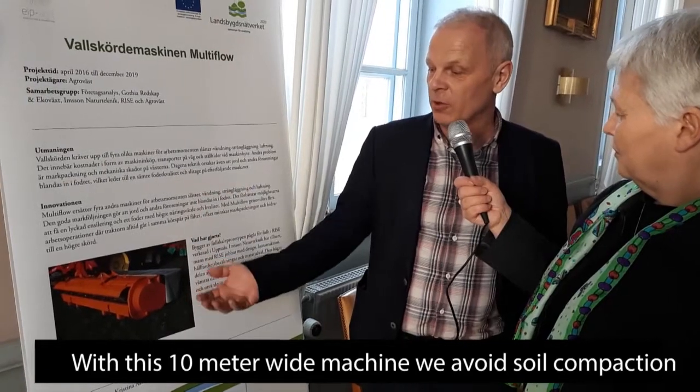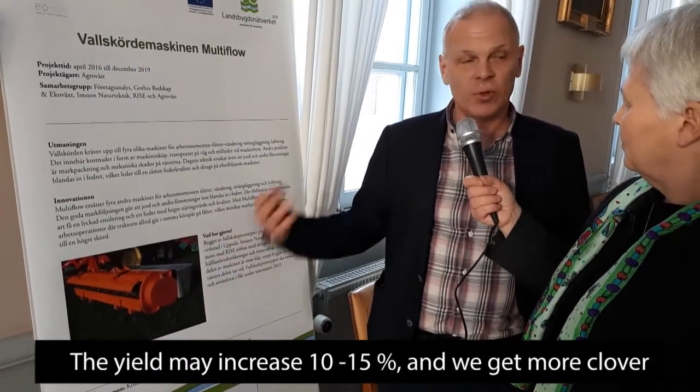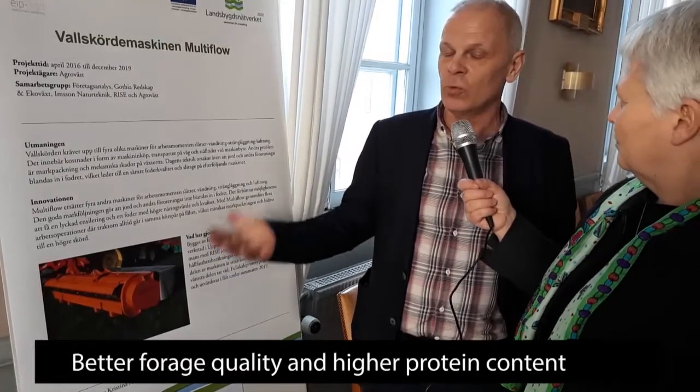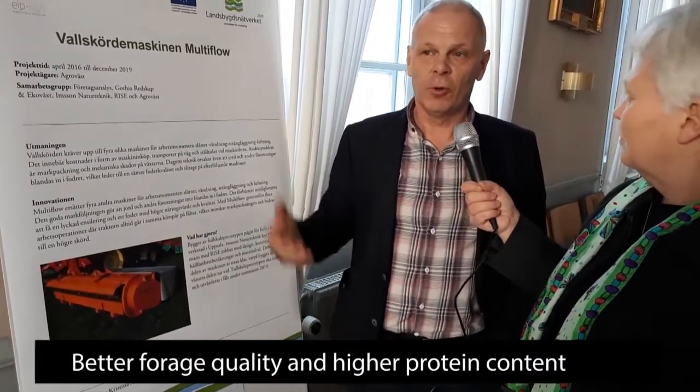Och därigenom så slipper vi markpackning. Man kan få kanske en 10 till 15 procent högre skörd. Man får klöven till att växa på ett helt annat sätt. Det är ett foder som har högre proteinvärde också och högre fodervärde.